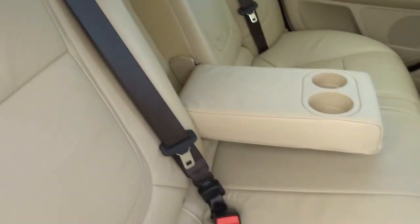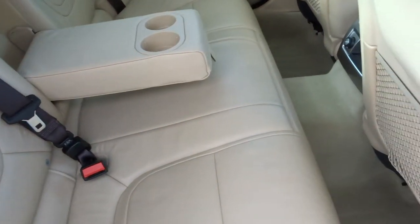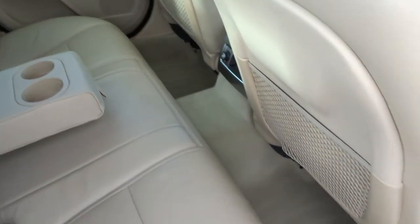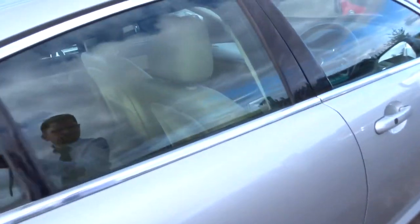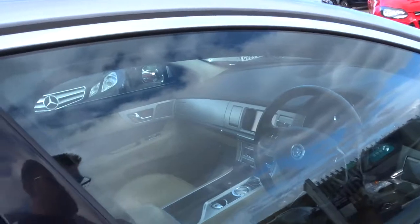The rear also comes with isofix. Passengers get treated to centre armrests with a couple of cup holders. Smells very nice inside the car as well — can't imagine there's been any smokers or pets around.